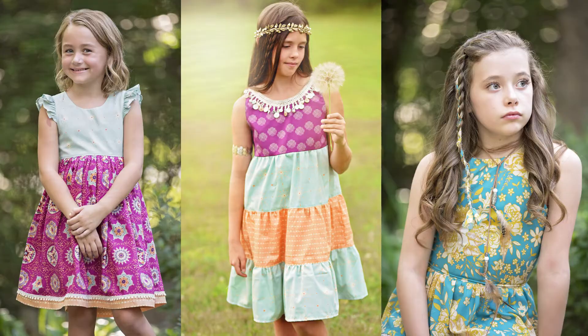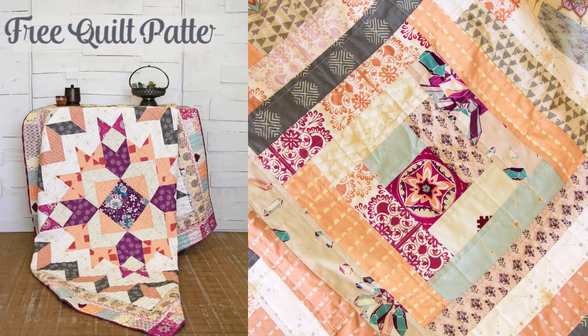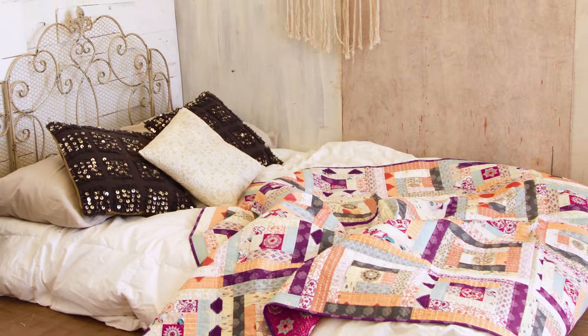What else can you make with Soulful Fabrics? Why not try some of our beautiful free quilt patterns? Explore the lookbook today to find so many great quilting projects.